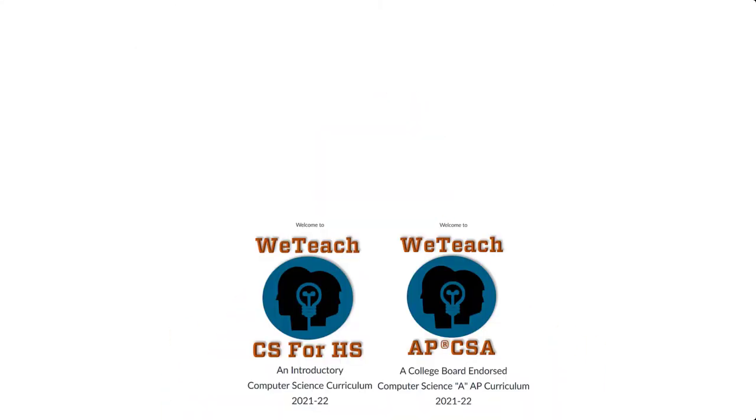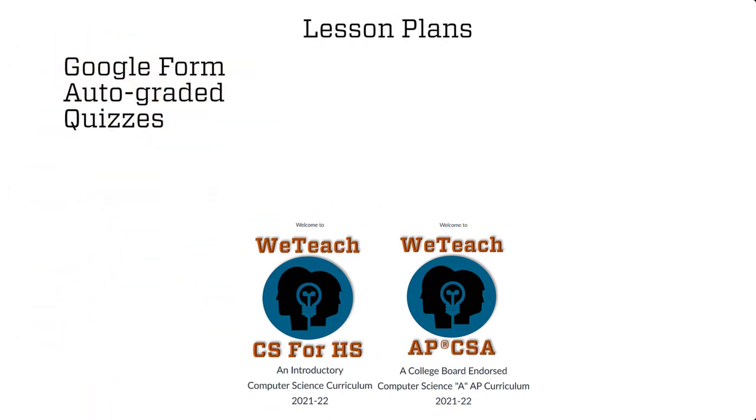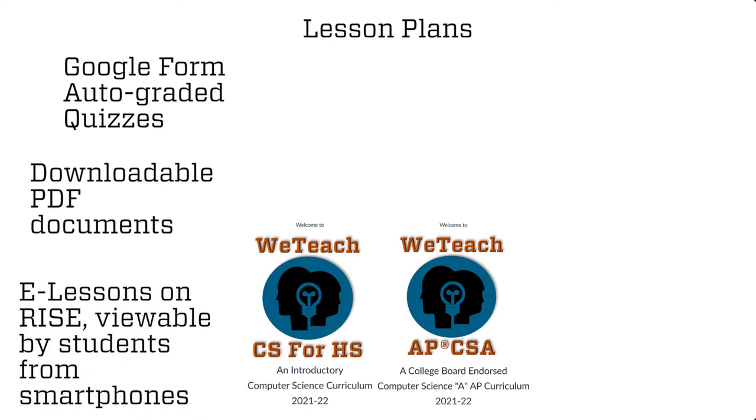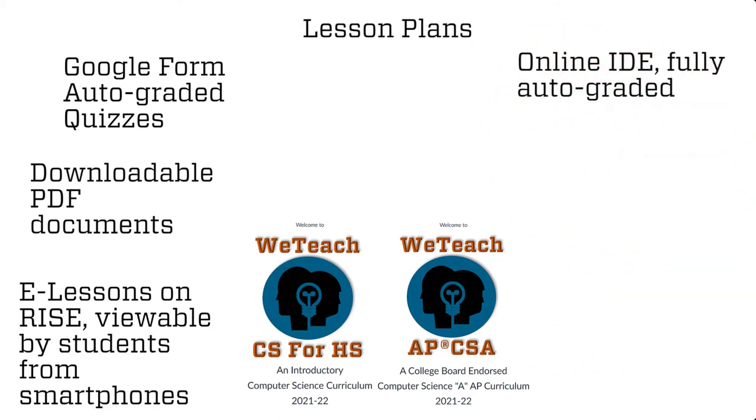Both curriculum packages have lesson plans, online auto-graded Google Form quizzes, downloadable PDF documents, videos, and e-lessons, all of which students can access using their smartphones. Labs are also available on an online IDE, fully auto-graded, and perfectly suited for a Chromebook lab classroom — no need to download anything to your local computers.